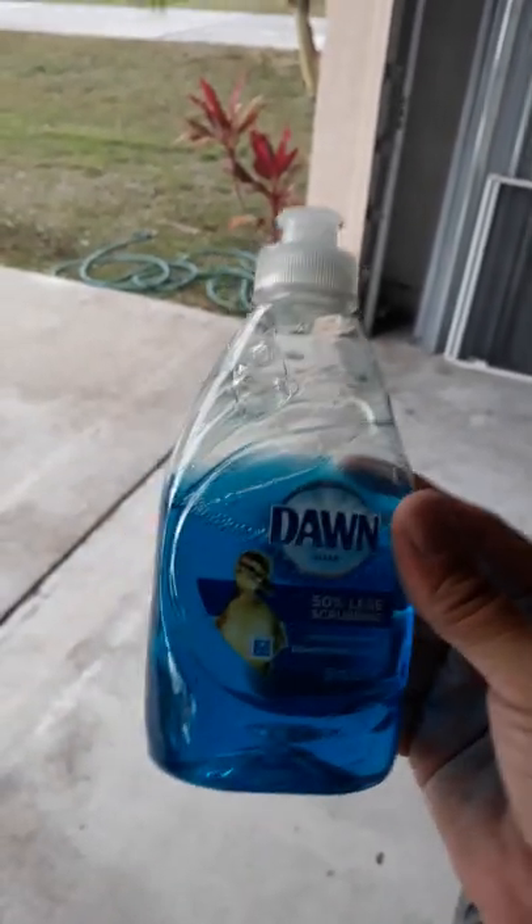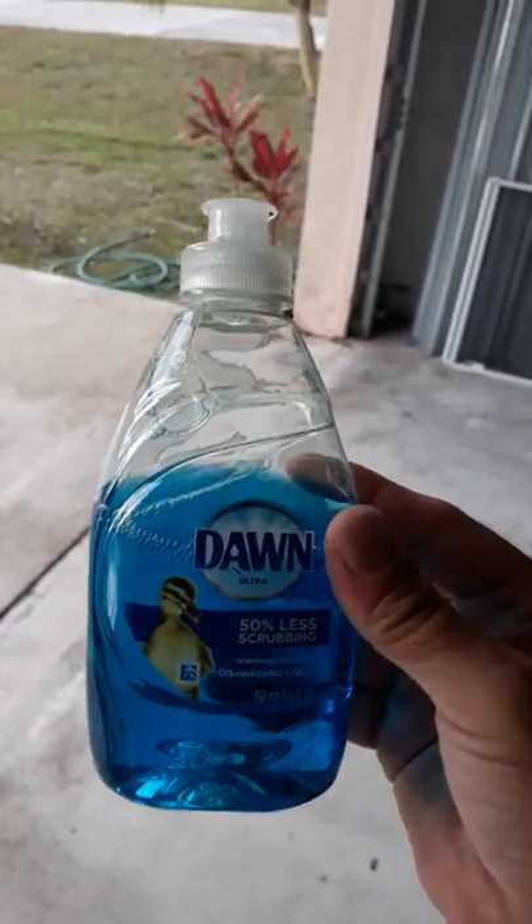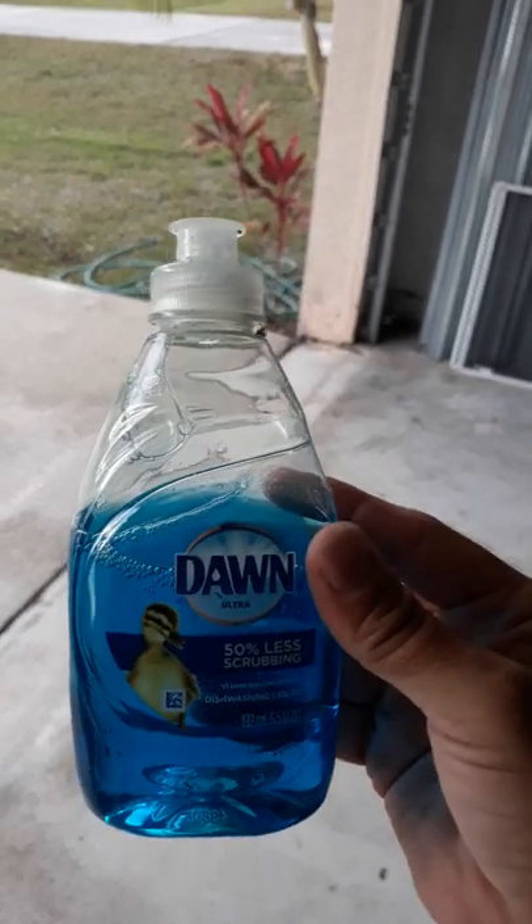This works great, and plus, when there's an oil spill, this is what they use to clean up all of the animals. That's just another reason to use it.